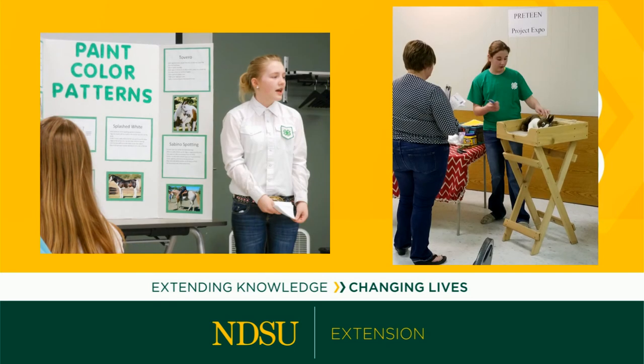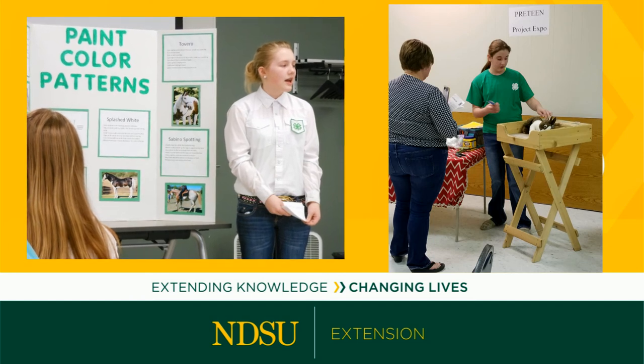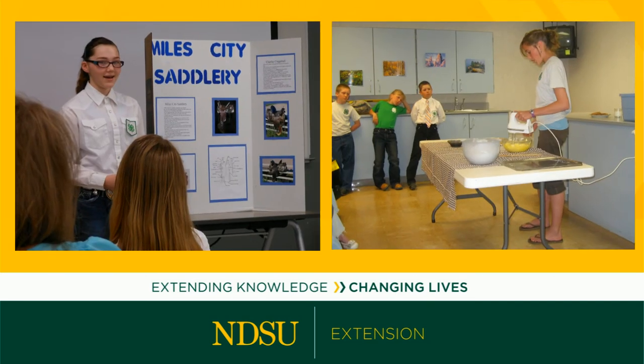Now you're ready to go. At a 4-H Project Expo event, a caring adult will interview you to find out why you chose your topic, what you learned in the process, and the steps you took to prepare your display. This is a fun conversation. You get to share your interests and discoveries.